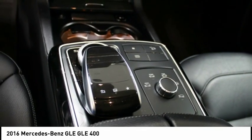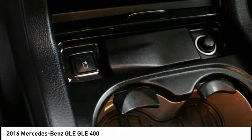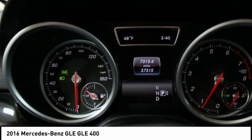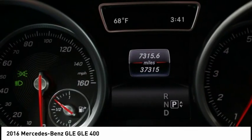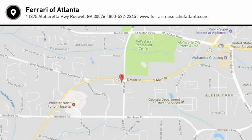Our complex spans 3 acres, and features a 30,000-square-foot state-of-the-art facility that includes an expansive service, park, and classic E-department. Our newly remodeled showroom showcases some of the newest models in the Ferrari and Maserati range, along with certified pre-owned, pre-owned.